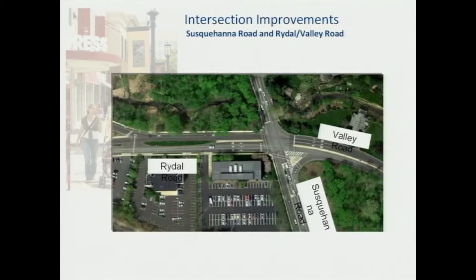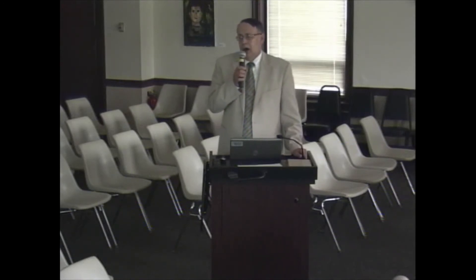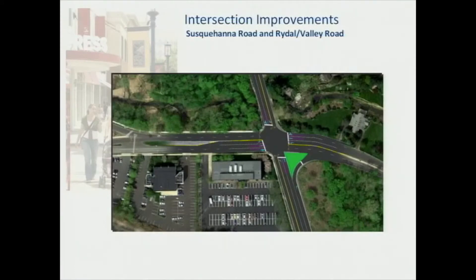What I'm about to show you is nothing that has been decided upon — it's simply alternatives being studied to determine the best possible improvement. One way to do that would be called continuous flow, where traffic lights would no longer control the intersection but it would be handled more with a circle formation as depicted here in the graphic. Another possible solution would be to totally rearrange the geometry of the intersection to optimize performance, calculated again using those synchro files and SIM technology.